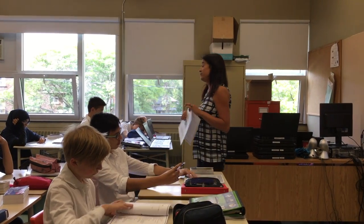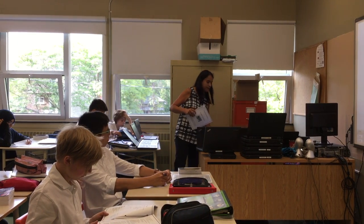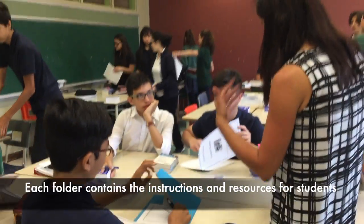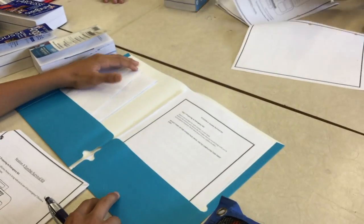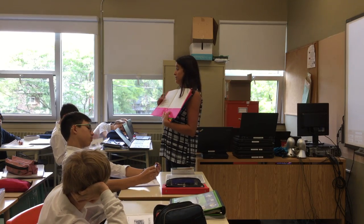At your station, you have a folder with the name of the station. Once you get to your station, you open the folder — there are instructions, sometimes there are USB keys, sometimes there are envelopes. You follow the instructions, and in your student booklet, that's where you have to answer.